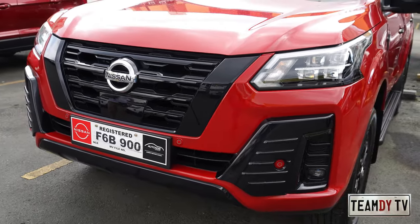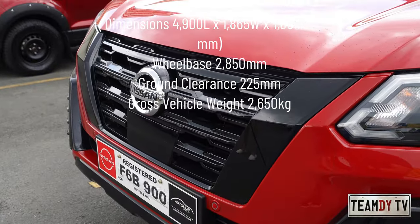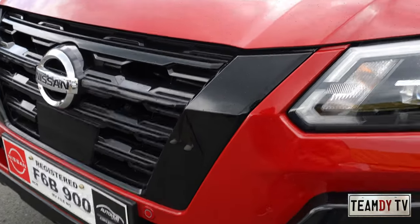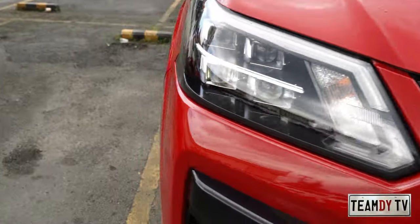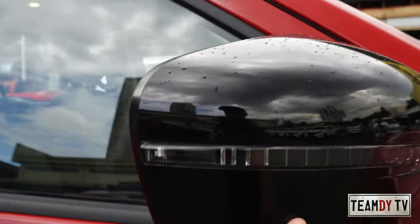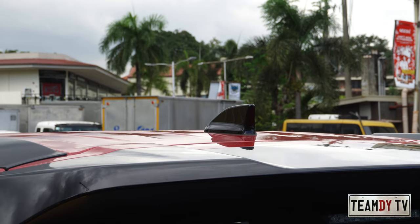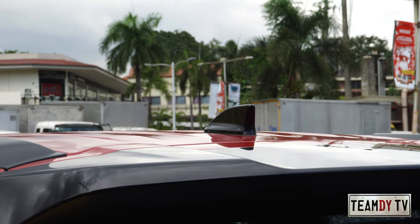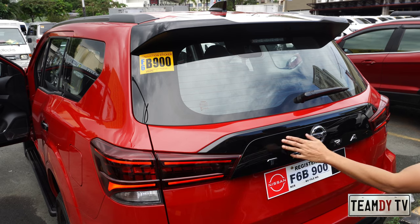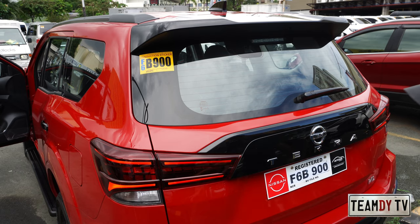First thing you'll notice is they called this the Sport — it's all black. They de-chromed everything. Where the regular Terra has chrome, they made it black. All black on the grille, and even the side mirrors and door handles are black. Black roof rails as well, and at the rear you have a black shark fin antenna and black spoiler with integrated third brake lamp.